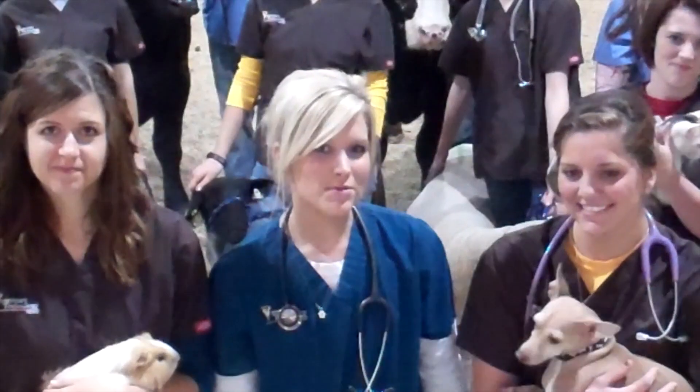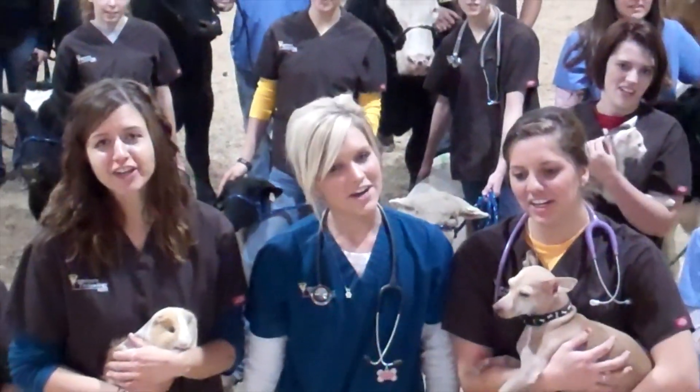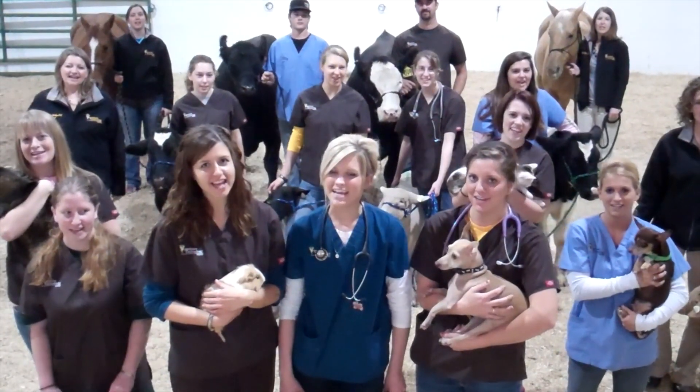So if you love working with people and some of your best friends are animals, then you should join us in the veterinary technology program at North Dakota State University.